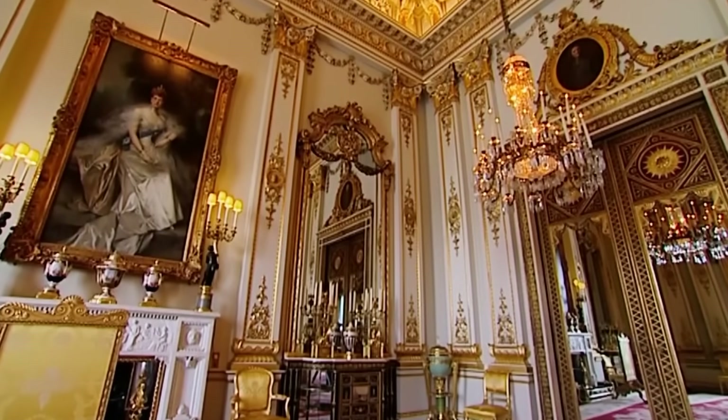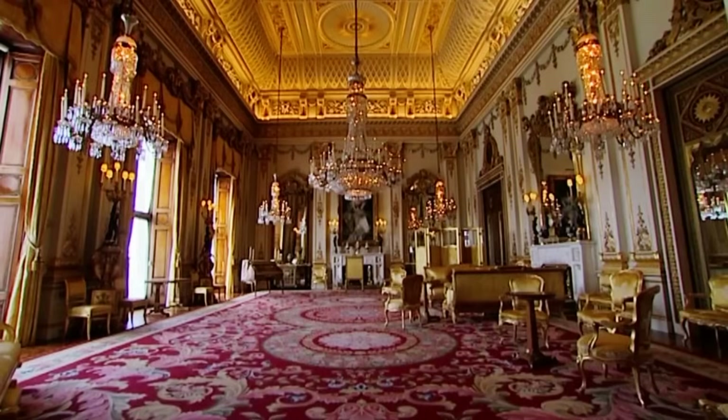There's a lot of mirrors around. I remember asking somebody why so many mirrors, and it was to give the sense that it's even bigger than what it already is.